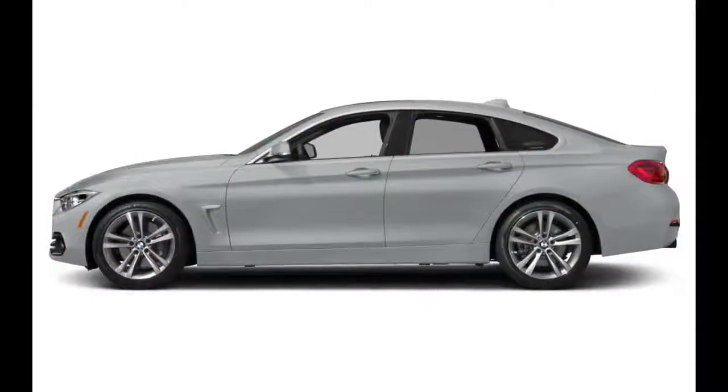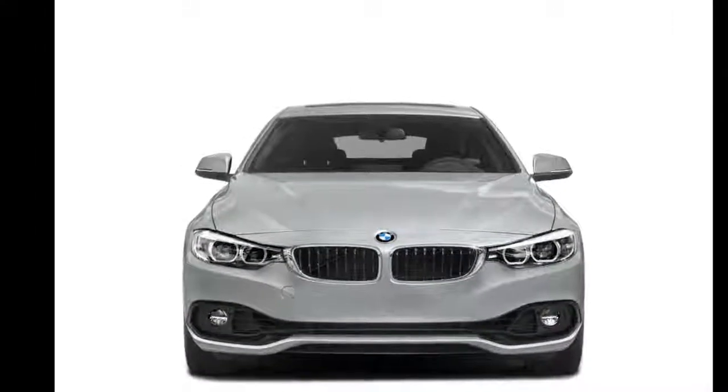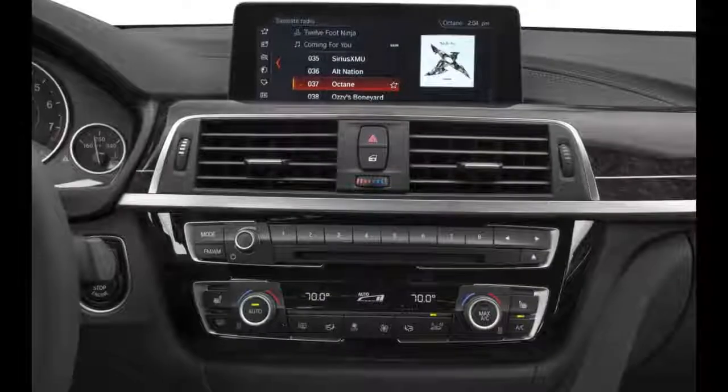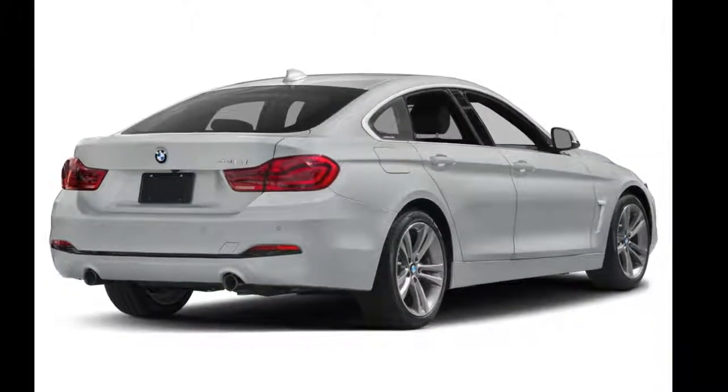The 2018 BMW 430 Grand Coupe is the liftback version of the regular 4 Series. Both the 430 and 440 Grand Coupe have two trims available: the base S-Drive model and the X-Drive. The 430 and 440 Grand Coupes have the look of a sedan with the convenience of a hatchback.